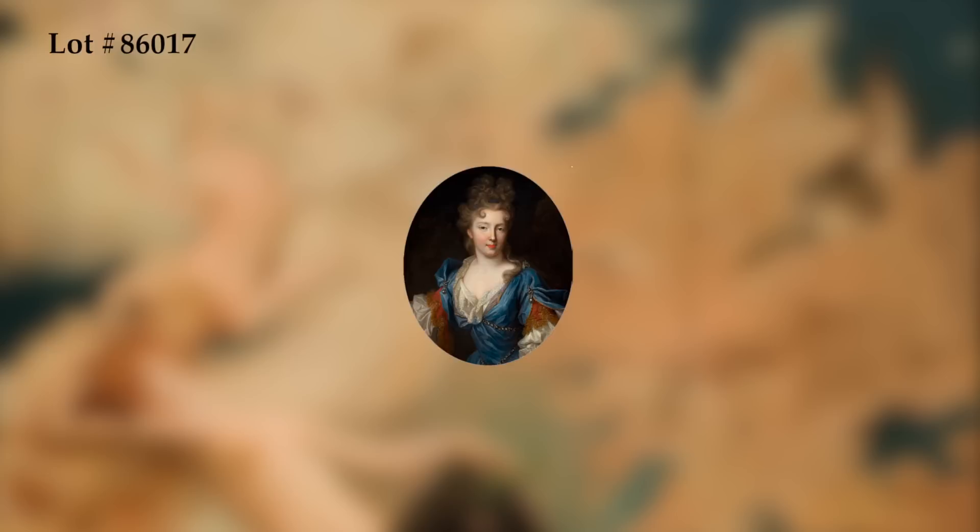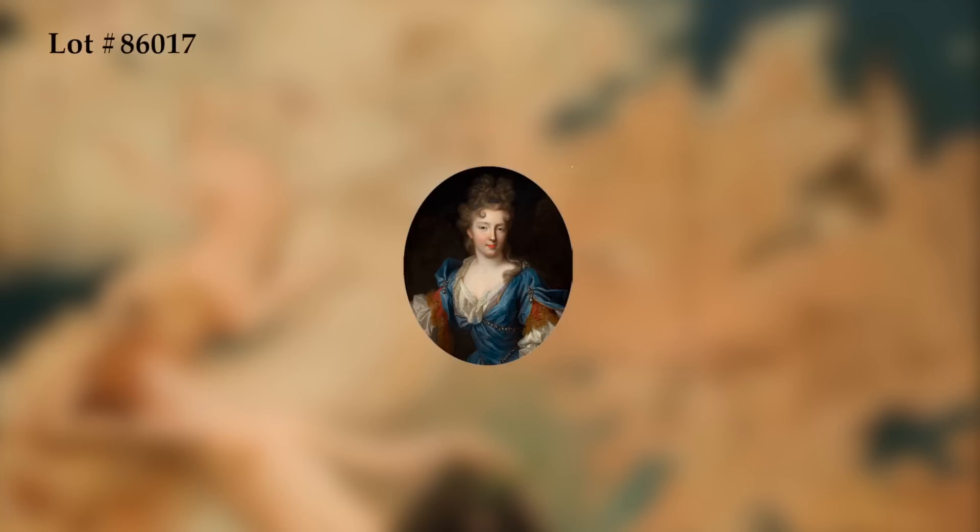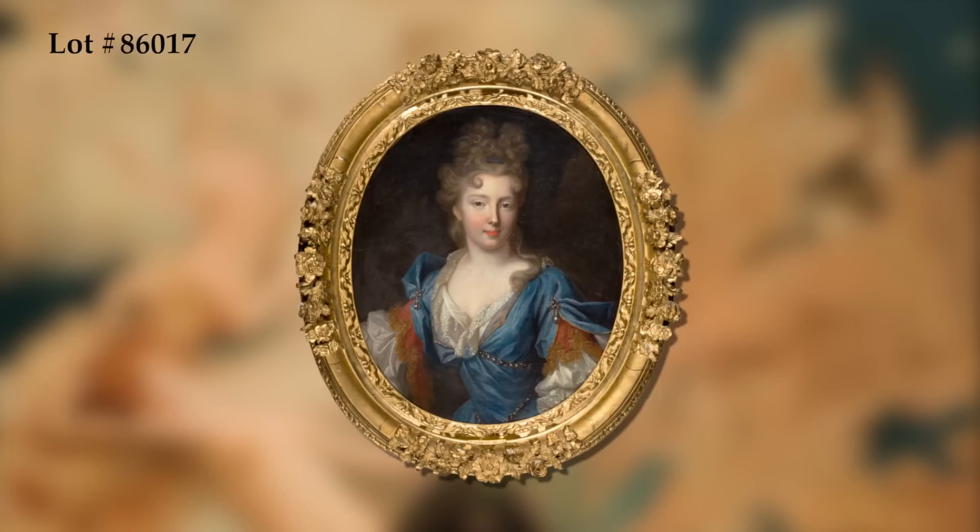An elegant, beautifully painted depiction of Francois-Marie de Bourbon, the youngest legitimized daughter of Louis XIV. This regal portrait is housed in a sumptuously ornate frame with a sculpted floral motif in incredibly high relief and with elaborate detail.